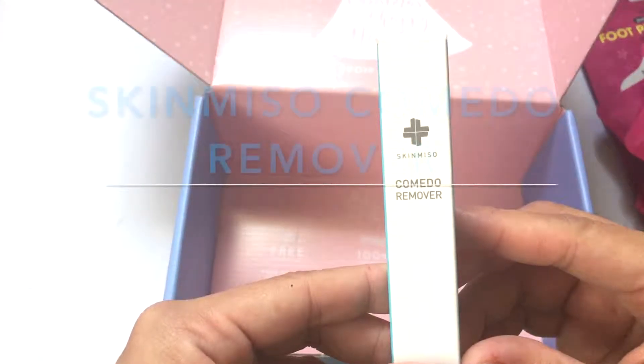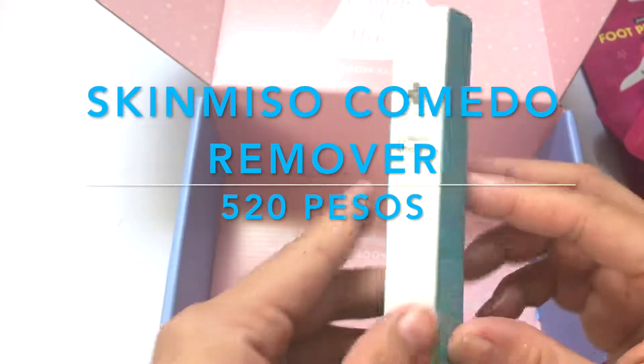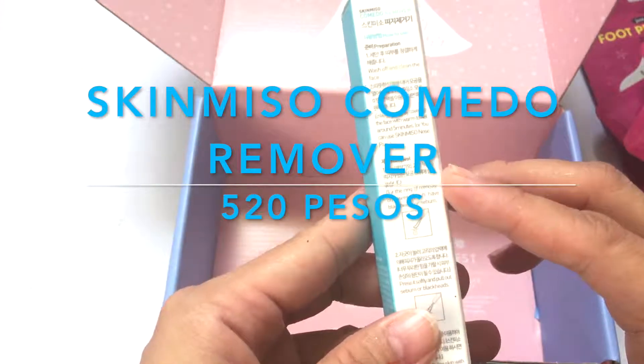Also, the last item from my haul is this blackhead remover from Skin Miso — it's a blackheads remover.